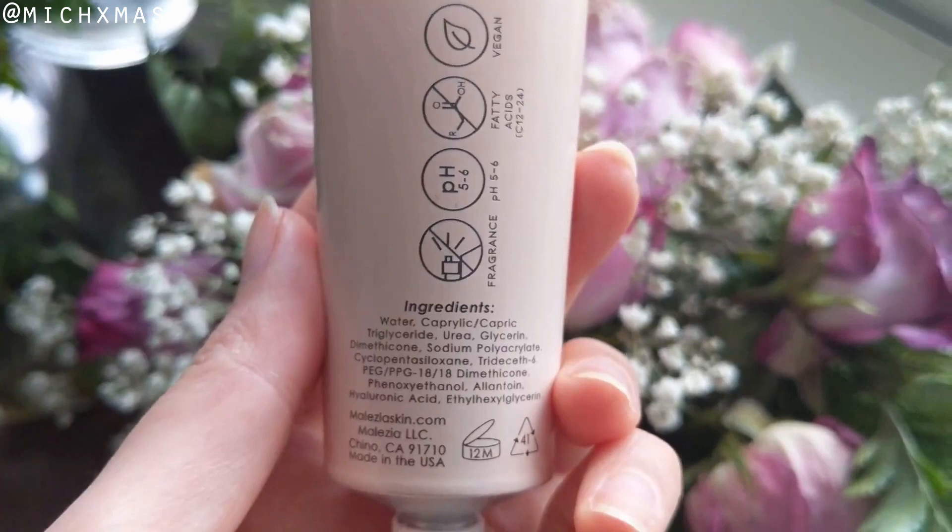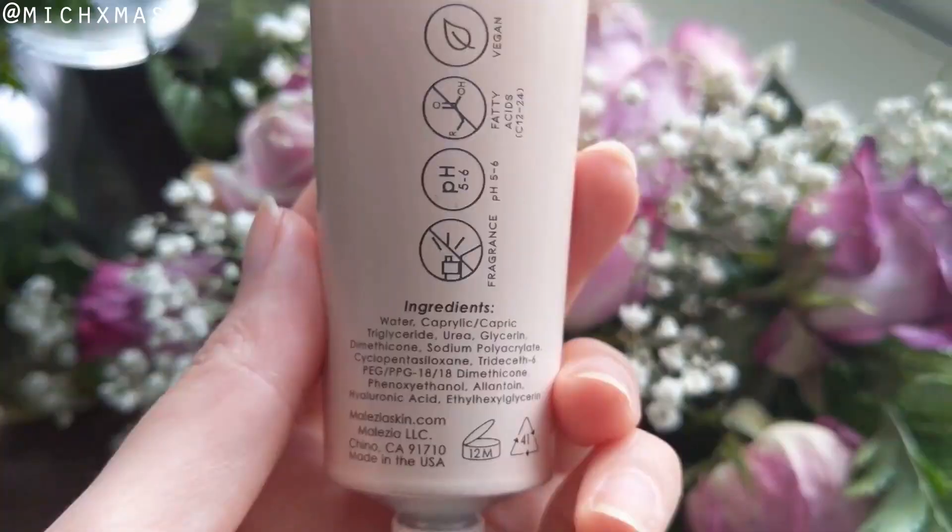Getting into ingredients, let's start with the moisturizer. As the name suggests, the star ingredient is urea at a concentration of 5%. Urea is a molecule that is part of our skin's natural moisturizing factors. It is a humectant, meaning it holds onto water in our skin. It also helps to thicken our skin barrier to help prevent excess transepidermal water loss. At certain concentrations, it helps our skin's natural desquamation — that is, our skin's natural shedding process. Alongside urea, there are other moisturizing molecules: glycerin and hyaluronic acid as humectants, caprylic/capric triglyceride as an emollient, dimethicone as an occlusive, and allantoin as a classic soothing ingredient. Overall, this sounds like a really nice, simple, lightweight, soothing moisturizer.